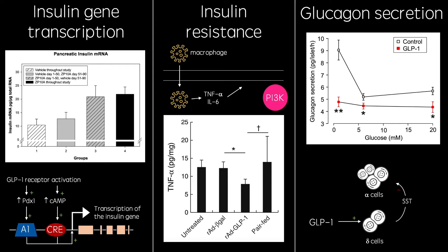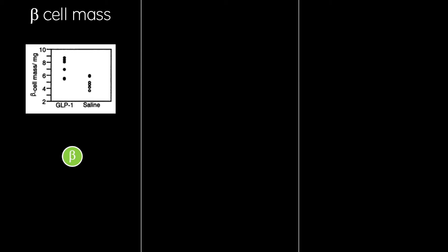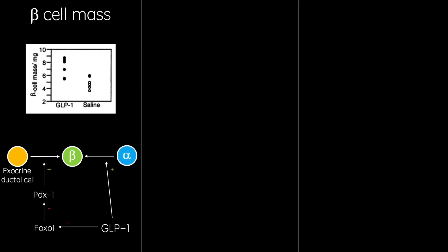Surprisingly, GLP-1 has also been shown to increase beta cell mass. One way it does this is by extruding the FOXO1 transcription factor from nuclei of exocrine ductal cells in the pancreas. FOXO1 inhibits PDX1, so the absence of FOXO1 increases its activity, allowing it to stimulate the conversion of the cell to a beta cell. GLP-1 has also been shown to induce the transdifferentiation of alpha cells to beta cells, as well as the mitosis of existing beta cells.